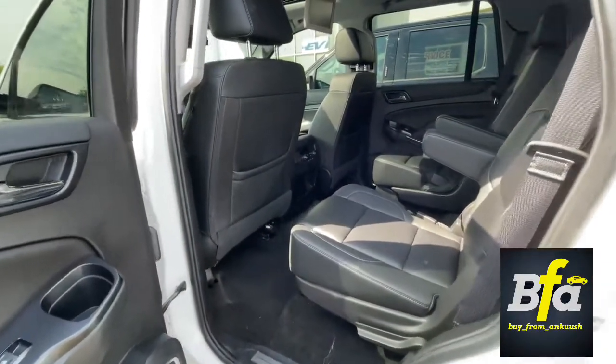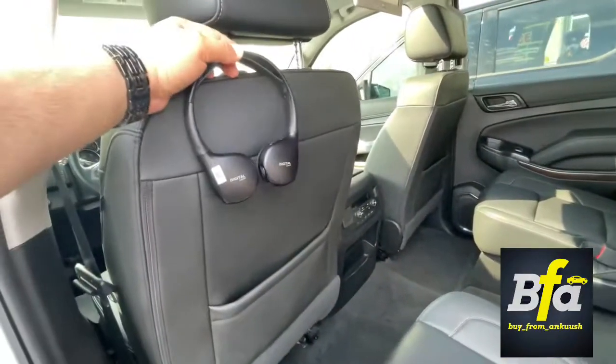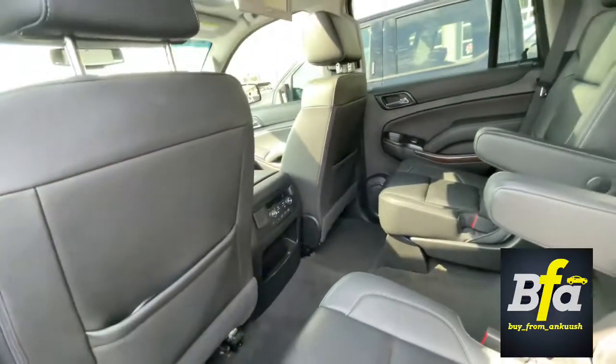And before I move forward, let me show you something very cool — wireless headphones for the DVD player, with independent headphones for both seats.